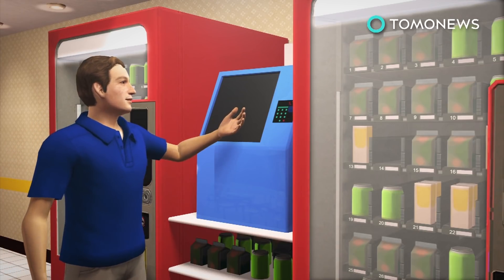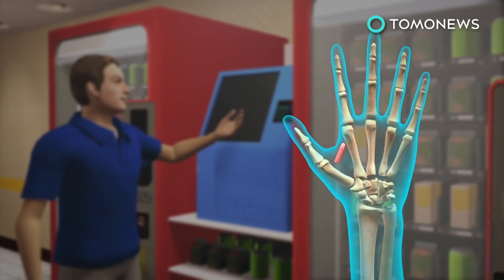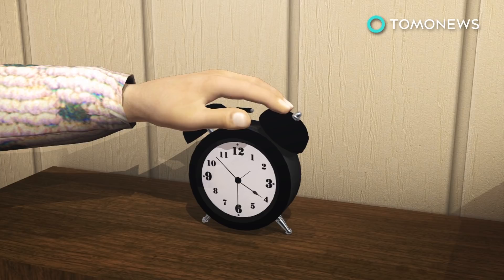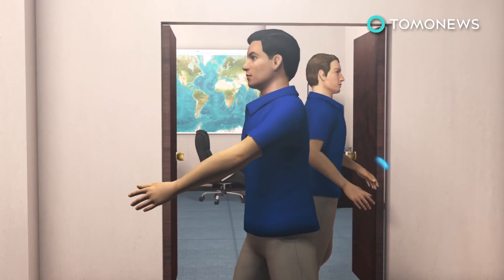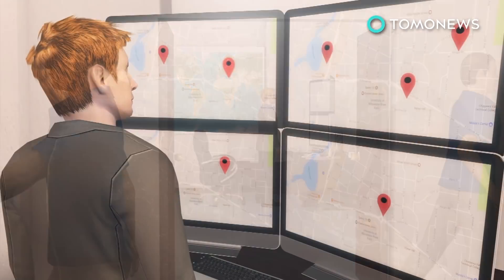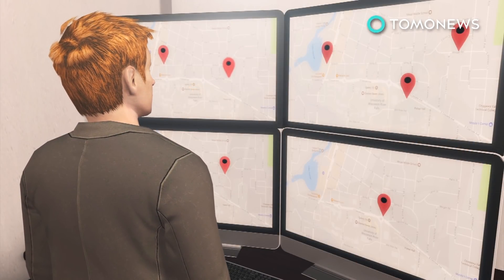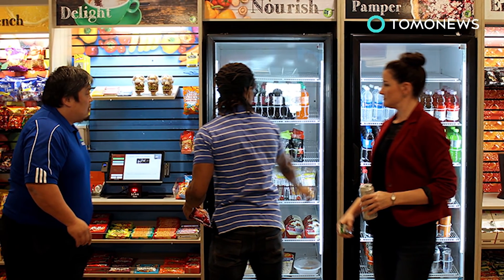The microchips will allow workers to access the building and log on to their computers. Employees can also use the chips to buy food-like products from office vending machines. The purveyors of this technology claim there is no GPS function and it won't be used to keep tabs on employees. But we can't help but feel like we're sleepwalking into a future where even the blandest details of our lives are recorded, possibly to be used against us at a later date. The company says none of its employees are required to get a chip implant.